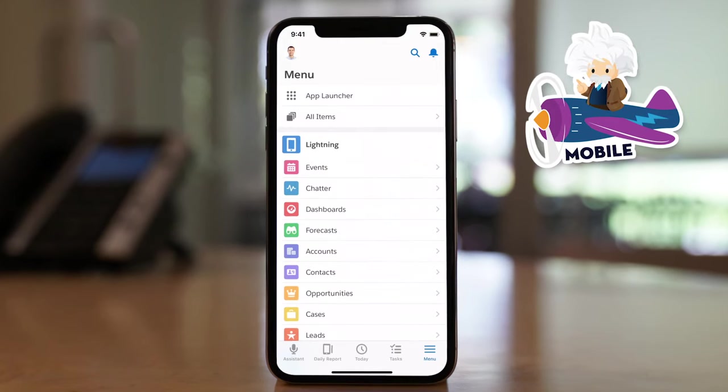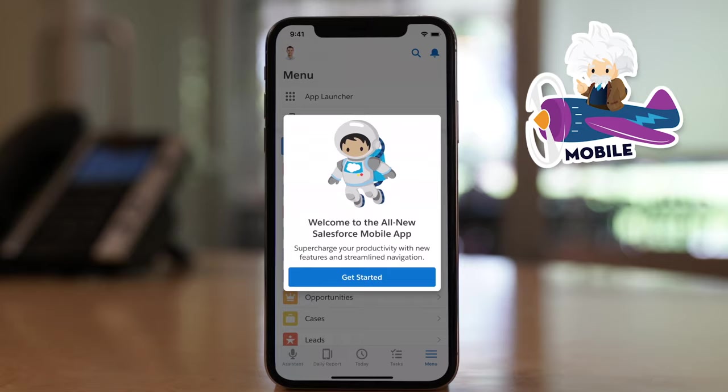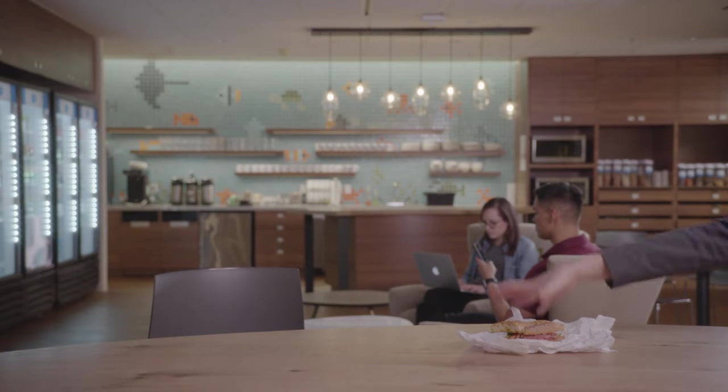With the new Salesforce mobile app, your entire business is instantly mobile, conversational, and smart so that you can truly run your business anywhere.